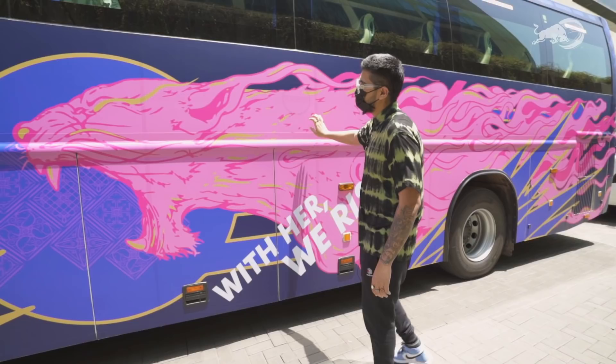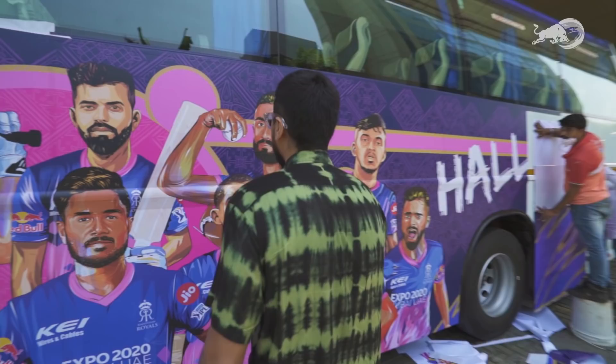Hi guys, I'm Shantan Azarika. I am a visual artist, a designer. Today I'm going to talk about this fun little project I did with Red Bull and Rajasthan Royals.